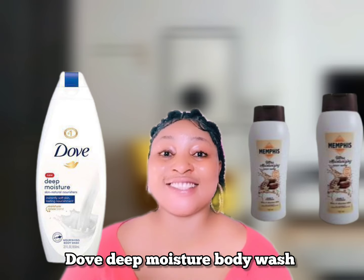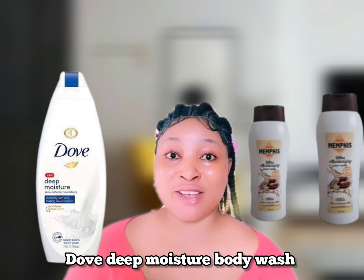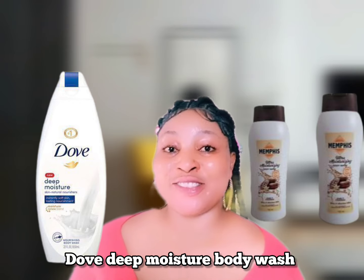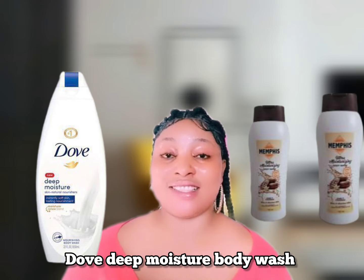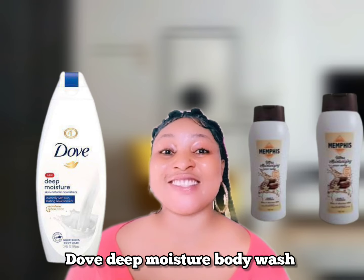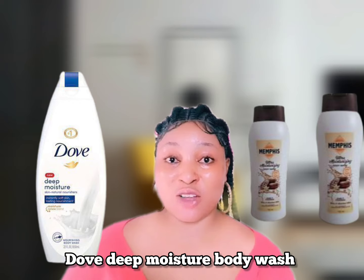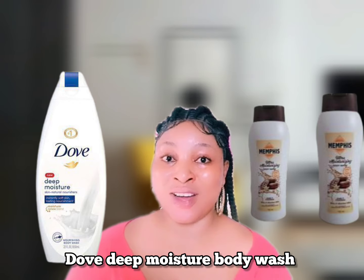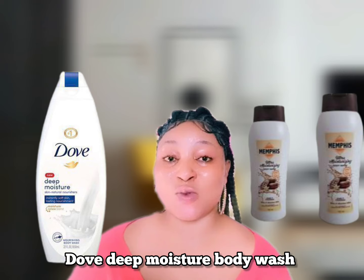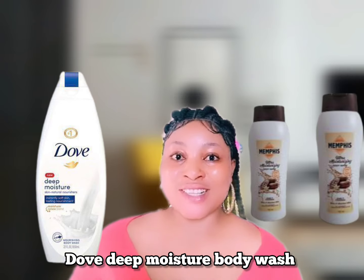Dove Deep Moisture is an excellent body wash for sensitive skin, or if different soaps tend to dry out or irritate your skin. Millions of people have testified that this brand provides 24-hour moisture, and it's the number one dermatologist-tested body wash. You can use it on normal, dry, or sensitive skin. 'Deep moisture' means an advanced formula that seeps into the layers of skin and locks in moisture, making you glow.